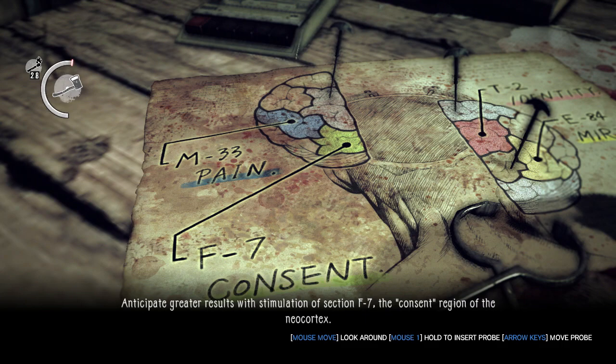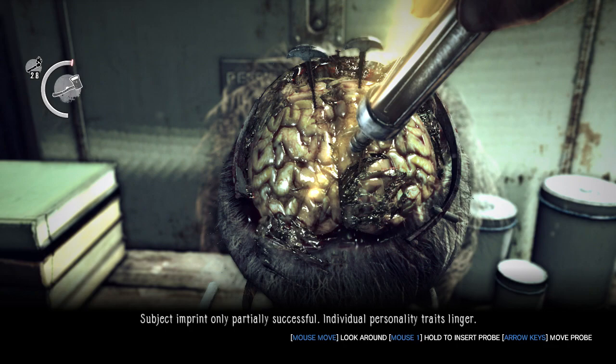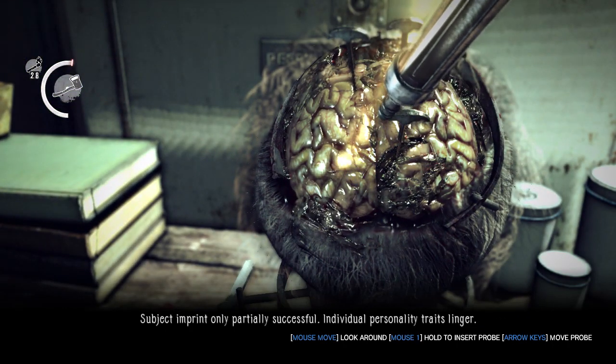Let me go! Subject in print. Partially successful. Individual personality trait slinger.